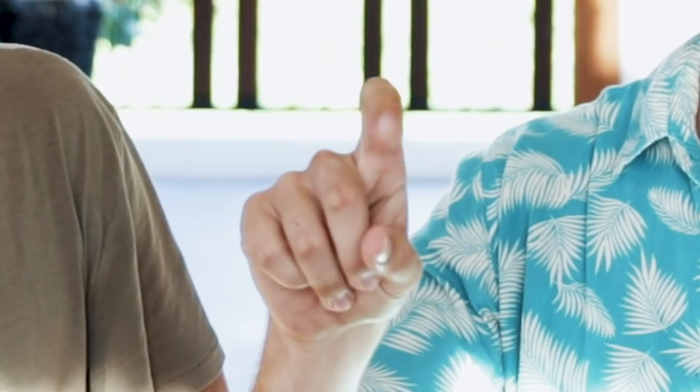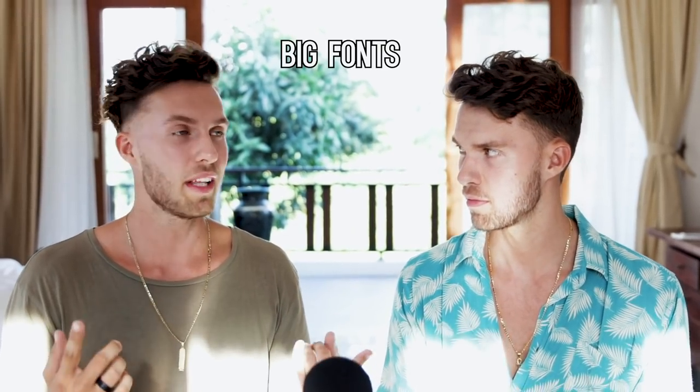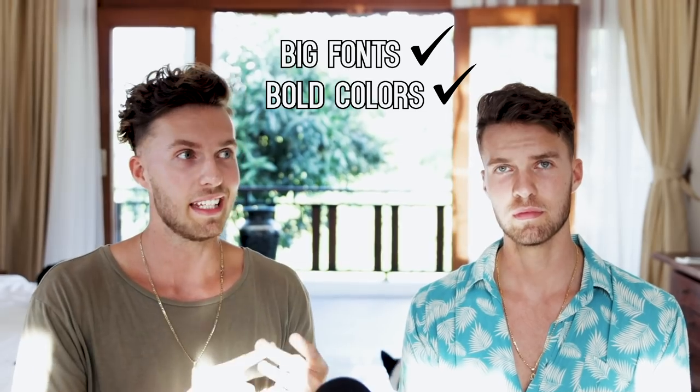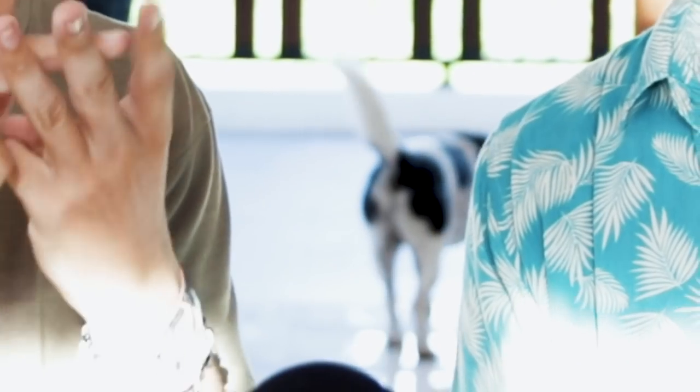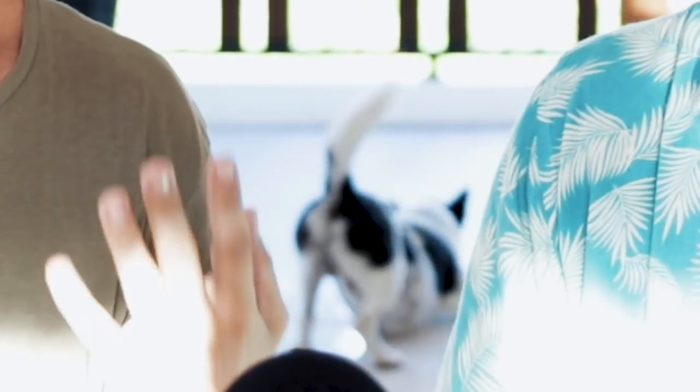When someone is scrolling through Amazon or Audible, there are all kinds of book covers flying by, and you need to give them a reason to look into your book. To catch people's attention, your cover needs to be eye-popping. How do you do that? Big fonts, bold colors, and a compelling stock image — those are the three things we normally look for in a good, eye-catching book cover.